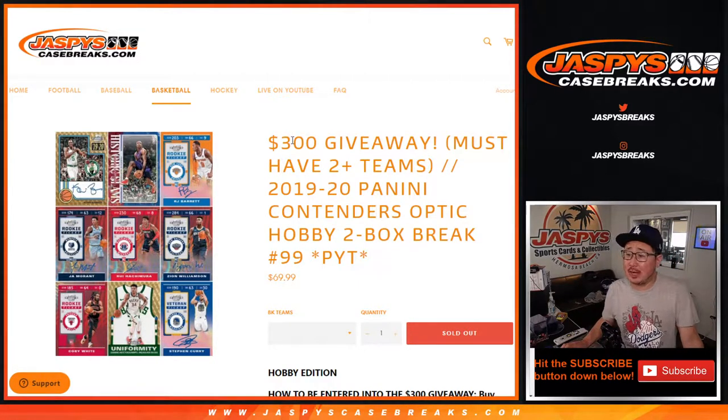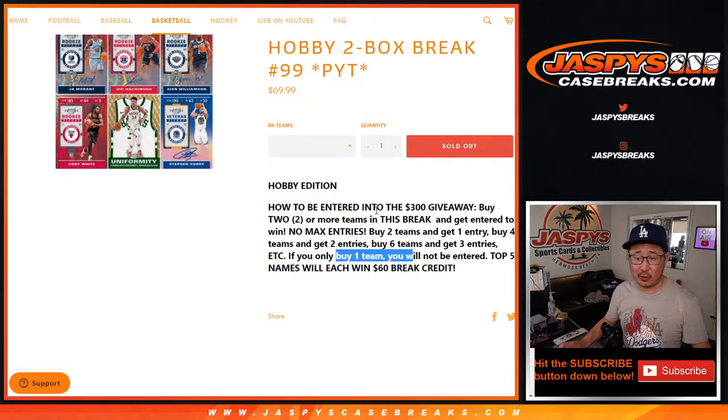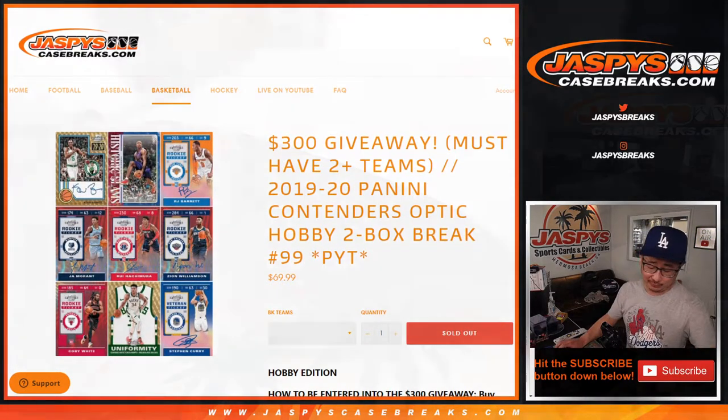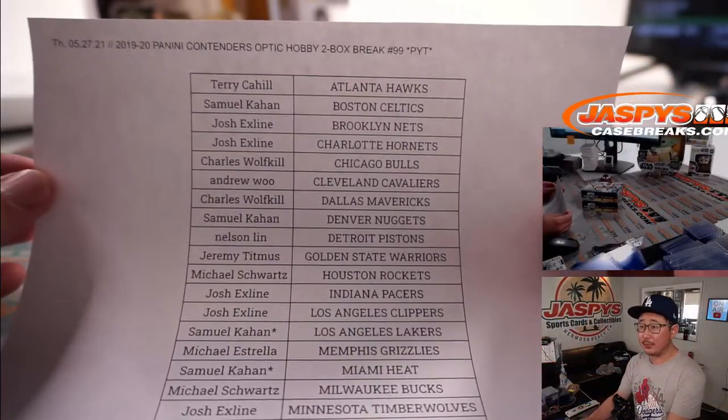Hi everyone, Joe for jazpyscasebreaks.com. Happy Thursday, coming at you with a couple quick boxes of Panini Contenders Optic Basketball 2019-2020 edition. This is pick your team number 99. At the end, if you follow the instructions here, I'm going to give away a little bit of break credit as well. But first, the break itself. Big thanks to everyone here for making this happen. Appreciate it.